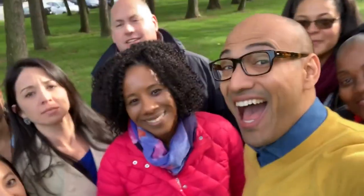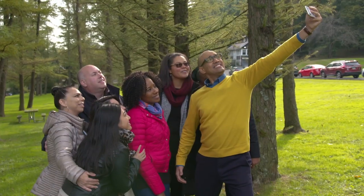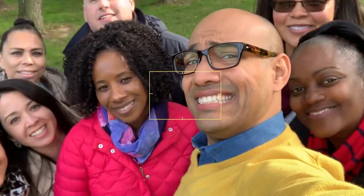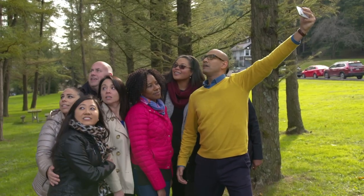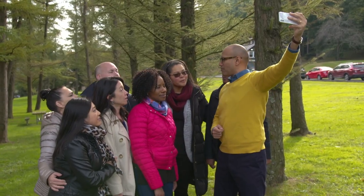All right, here we go. Smile! Hold on, I'm having a little bit of a problem just getting the frame right. Has this ever happened to you? Your arm just isn't long enough to get everyone in the shot. I have an idea that could solve this problem.